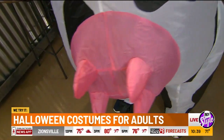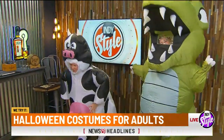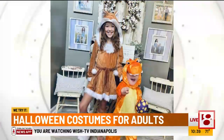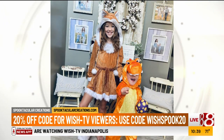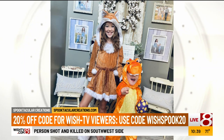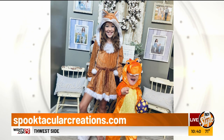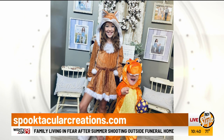If you're looking for costumes for babies and pets, they have those too, along with wigs, props, makeup, and more. And there are my little ones — Avery's the fox and Ledger is the dinosaur! For more information, visit SpooktacularCreations.com or their Amazon store.